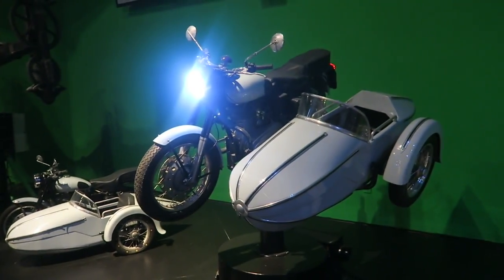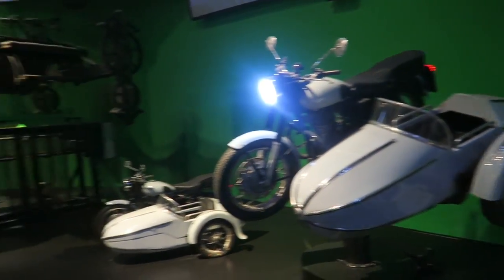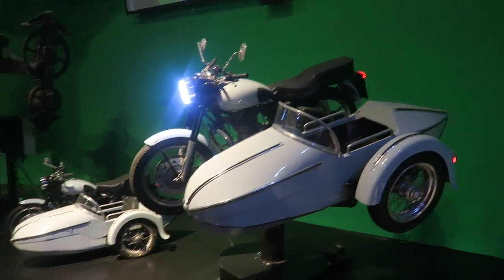One of my favorite parts has to be Hagrid's motorbike — it's a Royal Enfield. One of my favorite styles of bike. I didn't know this when I watched the movies, but look at that — Royal Enfield. I've ridden one of these things in India. It was one of the funnest things I have ever done, and Hagrid had the same one.